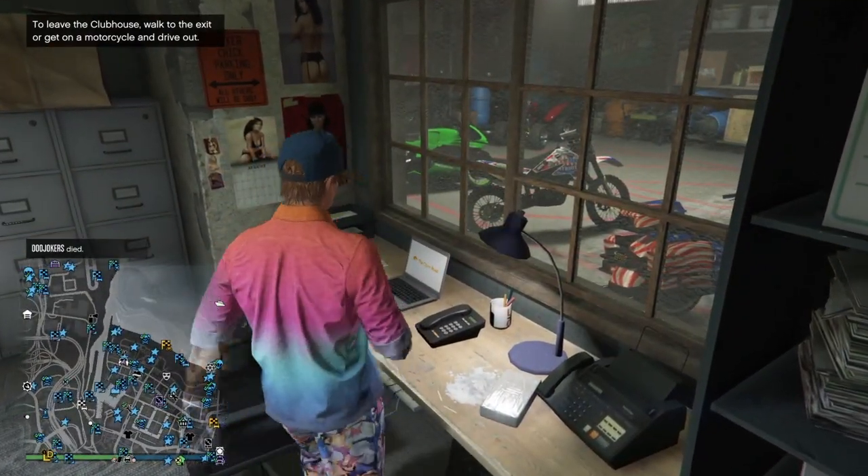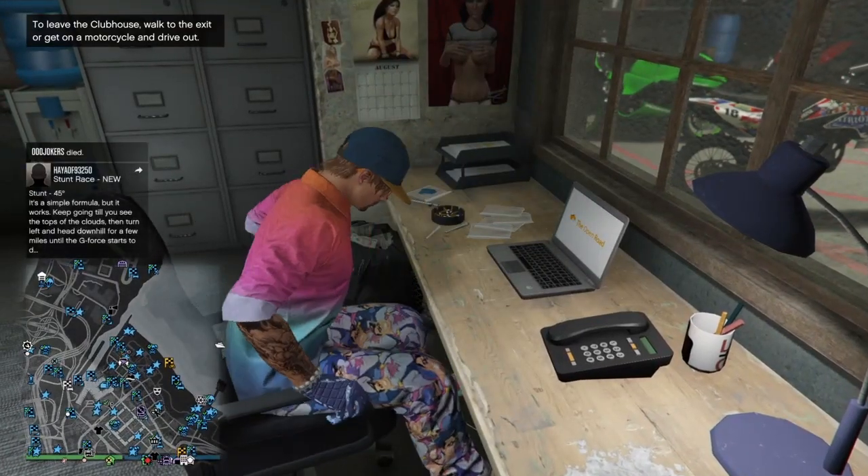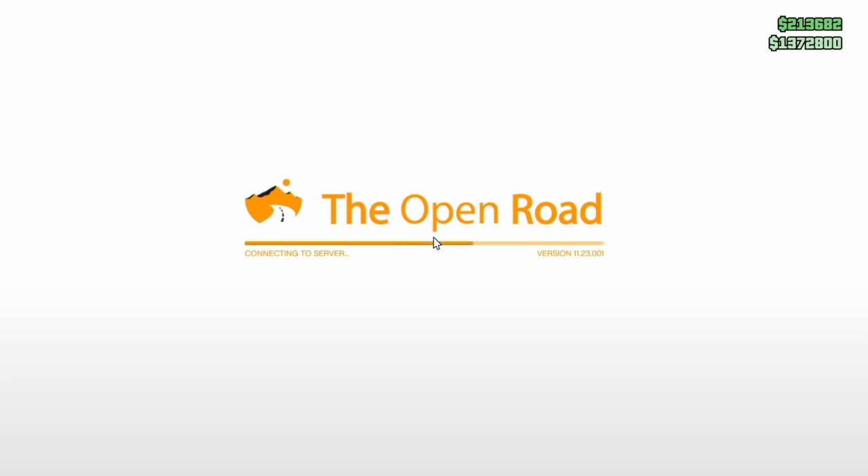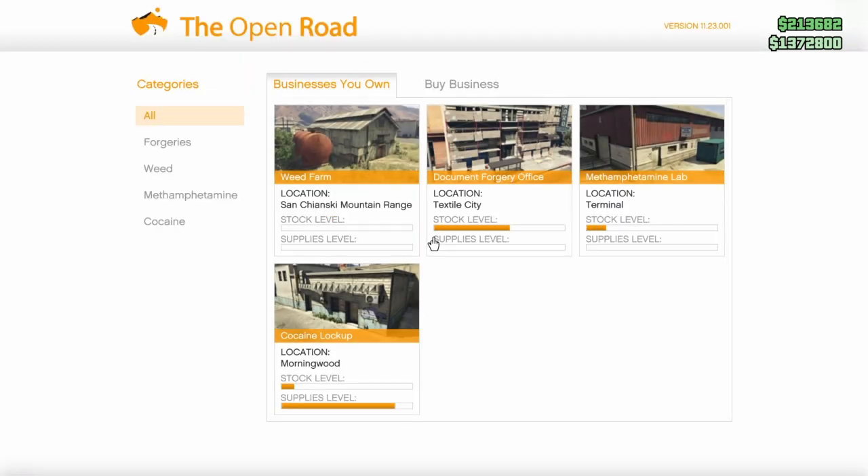I'm going to get on the Open Road website and look at the discounts they have available on these MC businesses that are on the Open Road computer here in your Biker Clubhouse.